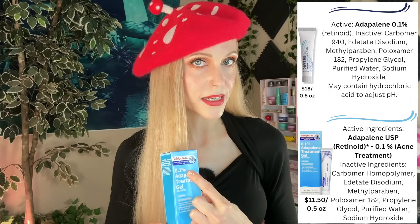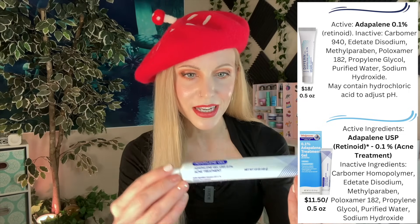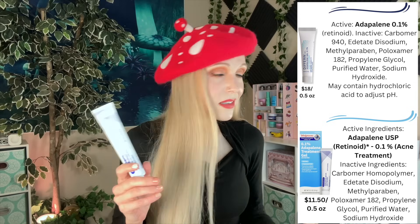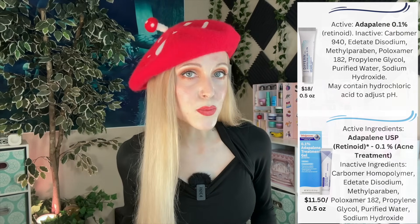I bought this for a reason. I feel like this probably won't give me the clout of Differin — it even looks like Differin — but I know the active ingredient I need for my skin, so I'll buy it from Walgreens brand. It's not a big deal to me. No loyalty there — I will buy Walgreens brand as needed.